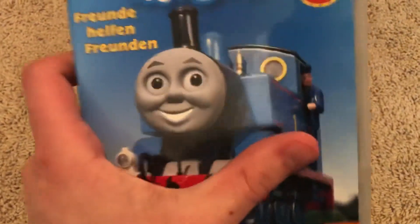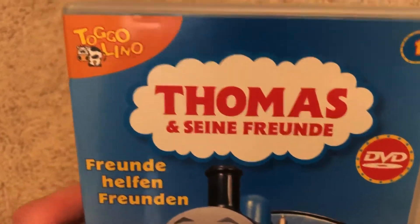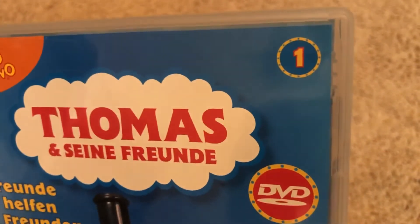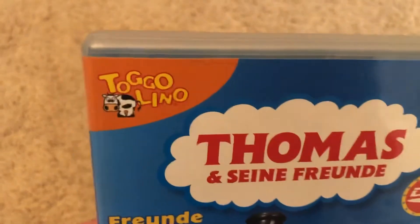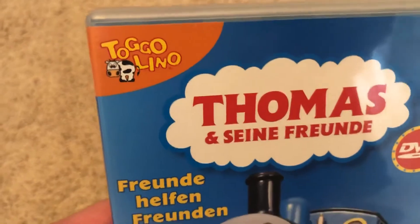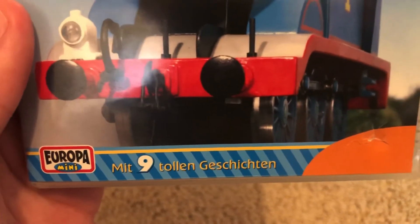Here we have Thomas and there's his driver, the Thomas & Friends logo in German, and the text is in German since this is DVD one of the Thomas & Friends German DVD series. There's the Togo — I'm not sure how you pronounce that — Europa Mini, and it's supposed to say includes 9 stories. It's a little damaged right there.